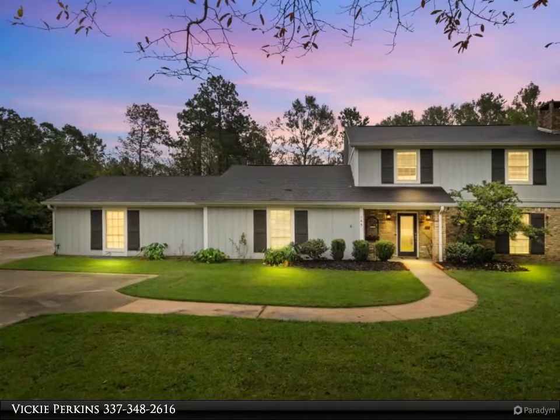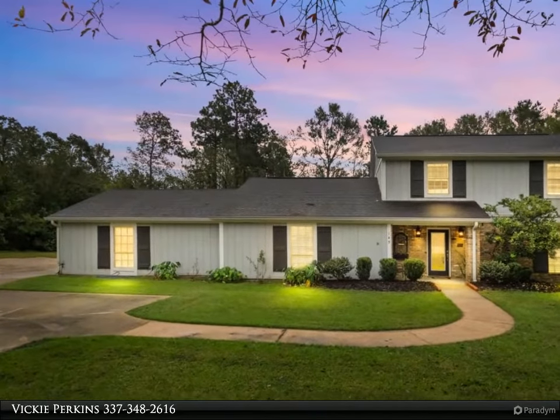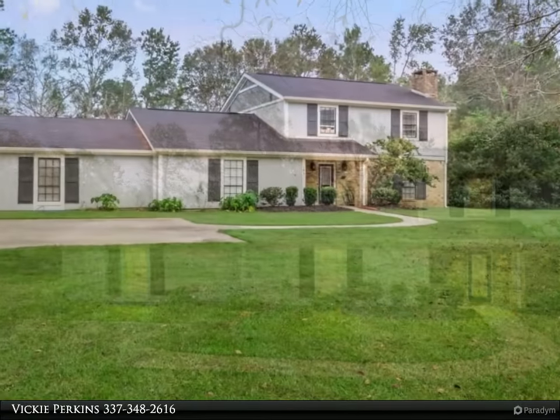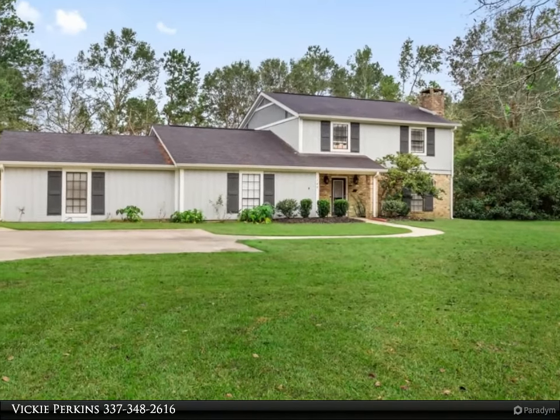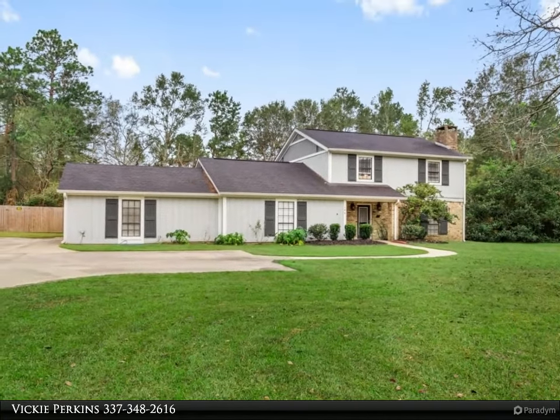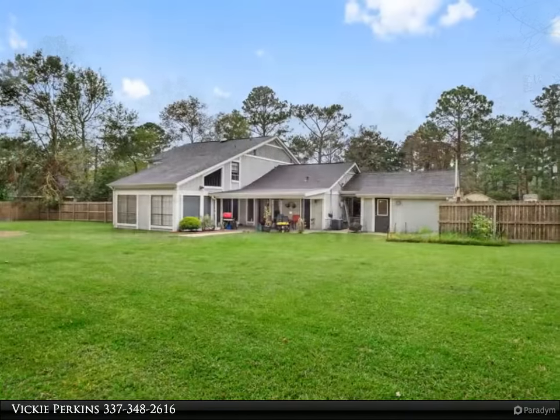This Century 21 Delia Realty Group property video is presented by Vicky Perkins — a home that leaves nothing to be desired. Gorgeous four bedroom, 3.5 bath home situated on a spacious fenced lot.